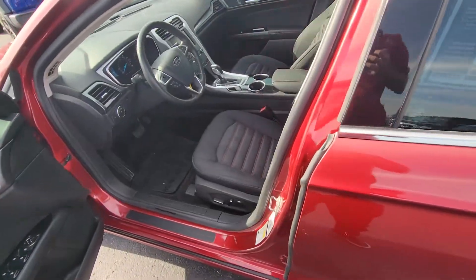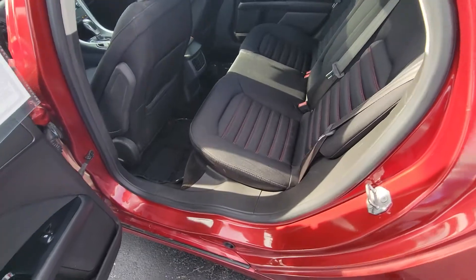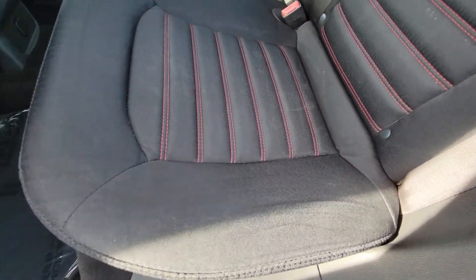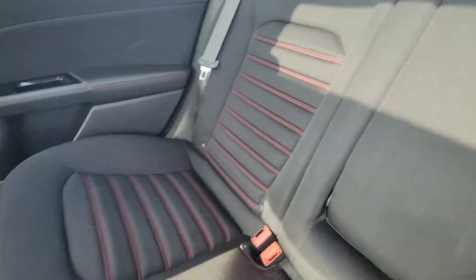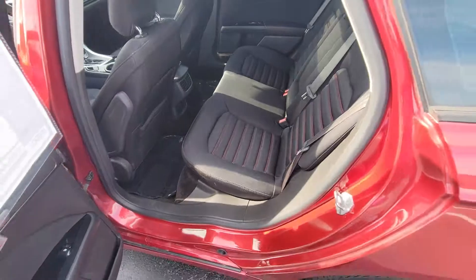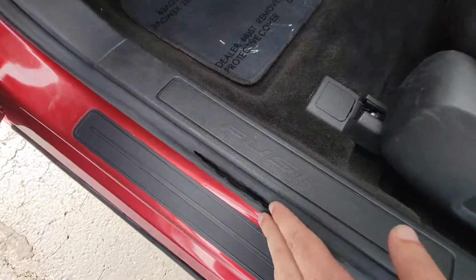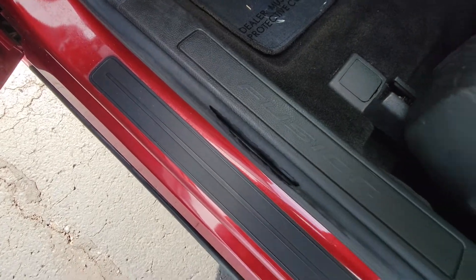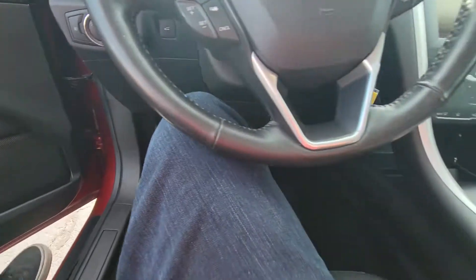We've got cloth interior seats here with the red stitching. There's no smoke odors on the inside, no stains, rips, tears, or anything I'm noticing in the back there. We've got a little bit of wear on the seal here, just overall usage of the vehicle.